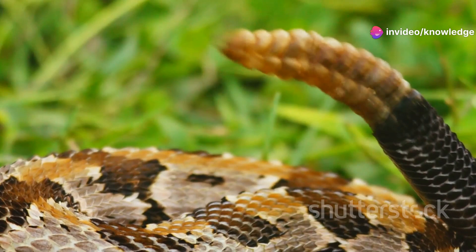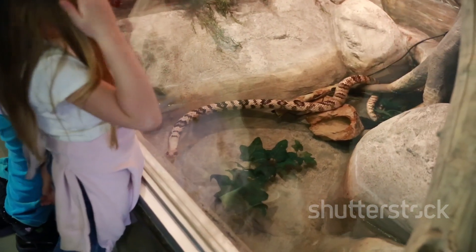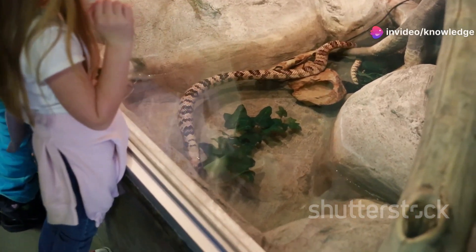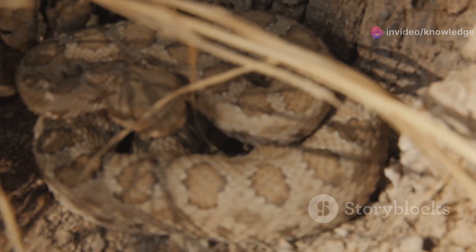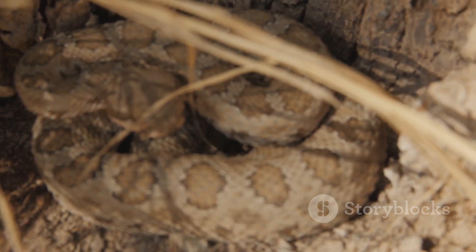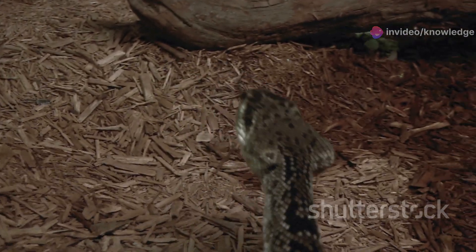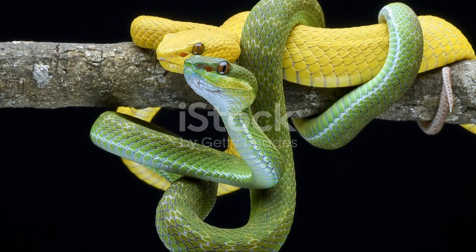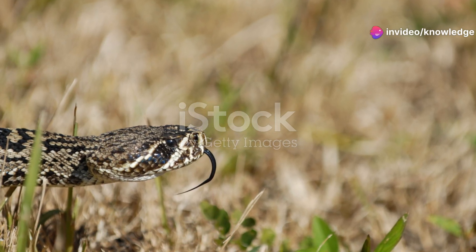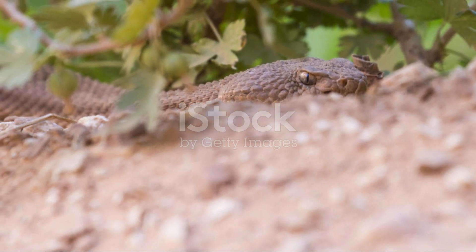Education is key to changing perceptions about timber rattlesnakes. Programs that teach people about their importance in the ecosystem and how to safely coexist with them can make a big difference. Timber rattlesnakes also adapt fascinatingly to different seasons — in winter they retreat to dens to hibernate, often sharing spaces with other snakes, then emerge in spring to bask and begin their active season. During mating season, males travel long distances in search of females. After mating, females give birth to live young, which is unusual for reptiles, and the mother stays with her young for a short period.